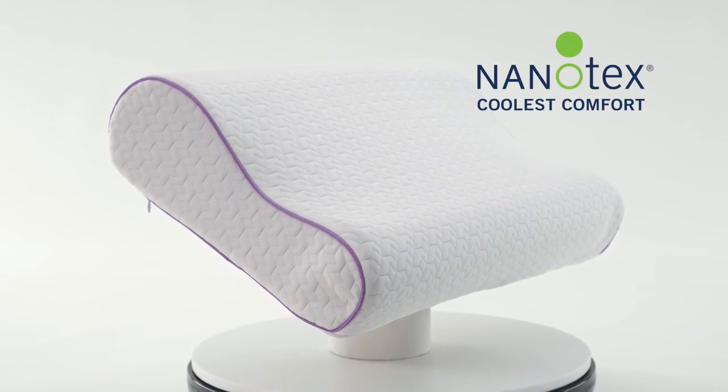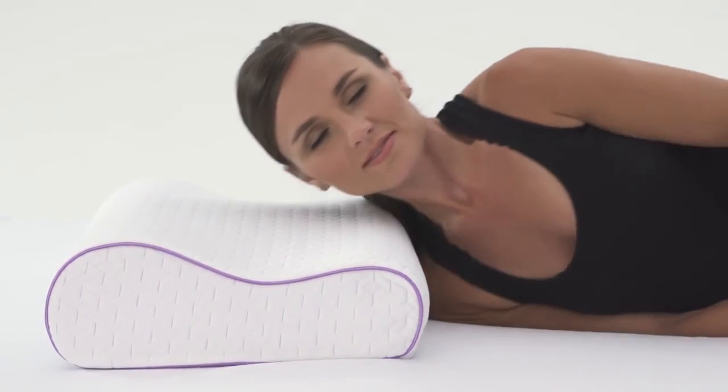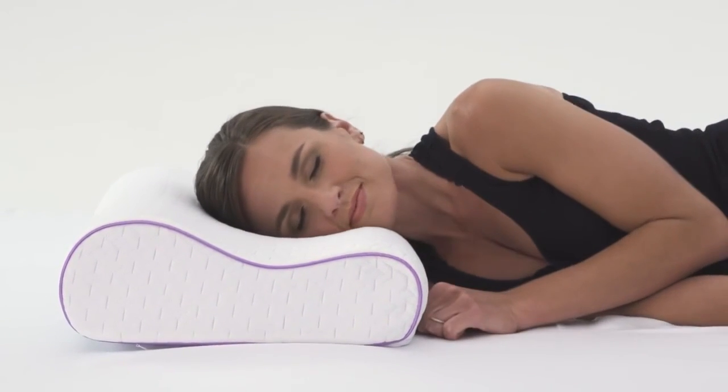The cover on this pillow is infused with Nanotech's Coolest Comfort fabric technology, which preserves the fabric's natural softness and provides enhanced cooling and breathability from advanced moisture-wicking properties.